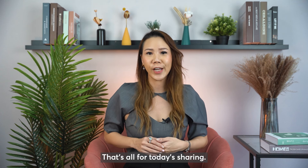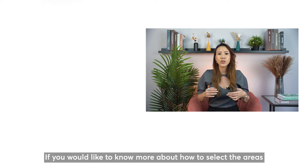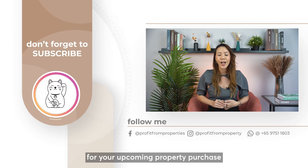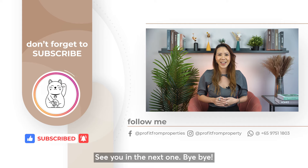That's all for today's sharing. Do note that there are many other considerations and components to look at and analyze in certain areas. If you would like to know more about how to select areas for your upcoming property purchase, do connect with me. If you found this video insightful, please like, subscribe and share. See you in the next one. Bye-bye.